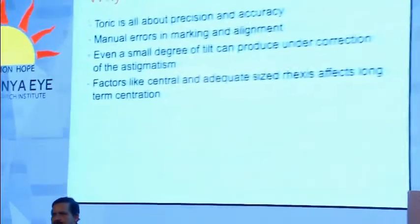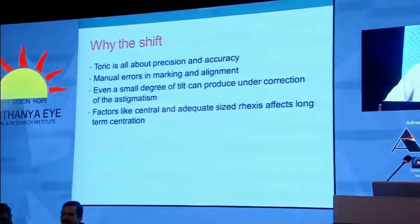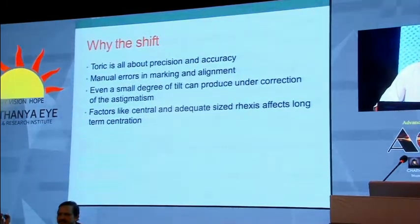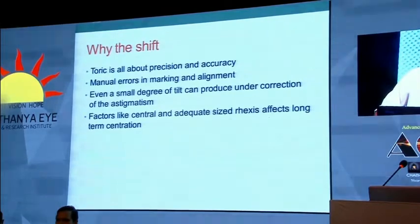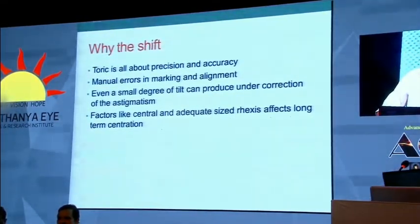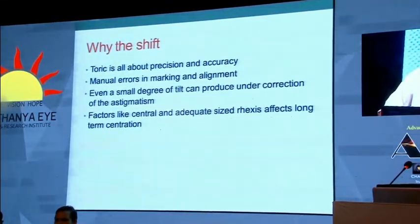Why do you want to shift? That is the first question that comes to everyone's mind. We have been doing the toric intraocular lens with the traditional marking systems for a few years now. Most surgeons who were doing it were pretty happy with the results they obtained. But why do we shift? We all know that toric IOL is all about precision and accuracy — these are the two benchmarks.